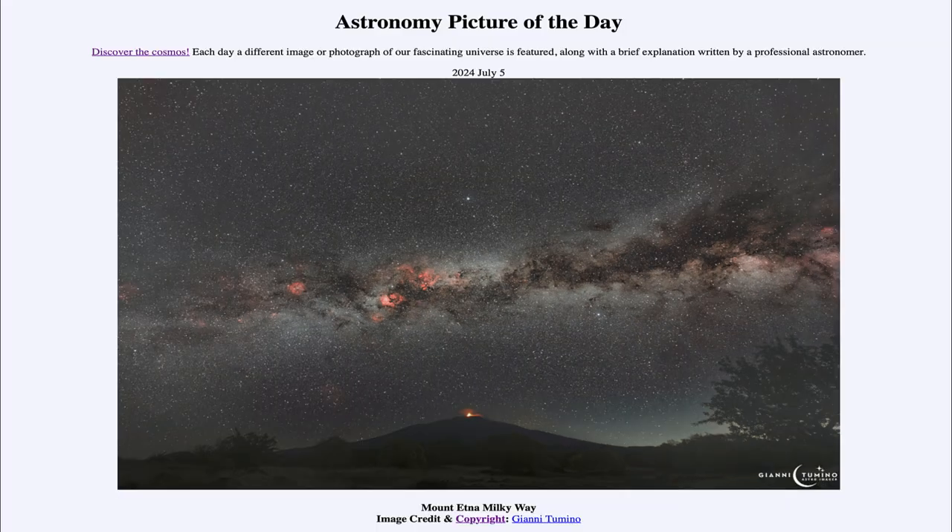So that was our picture of the day for July 5th of 2024, titled Mount Etna Milky Way. We'll be back again tomorrow for the next picture. Until then, have a great day everyone, and I will see you in class.